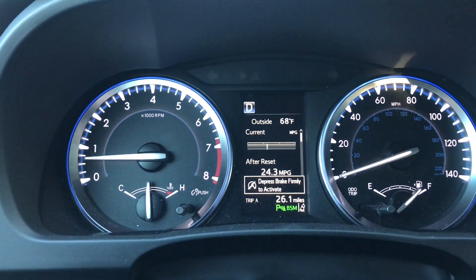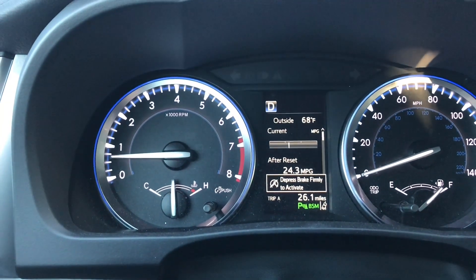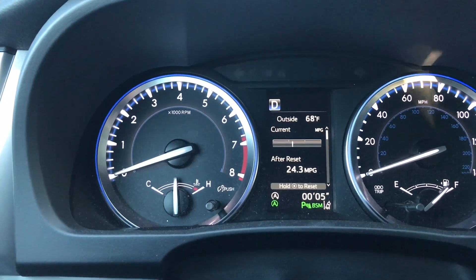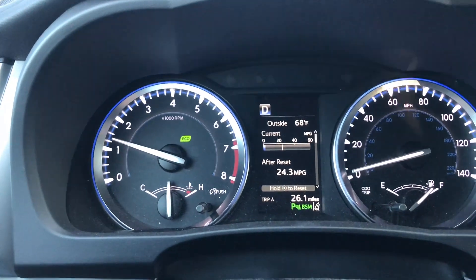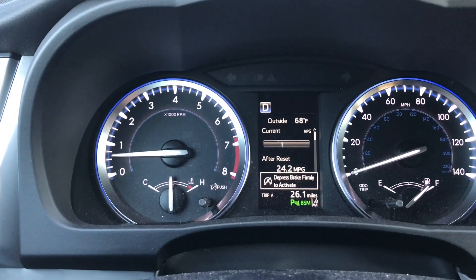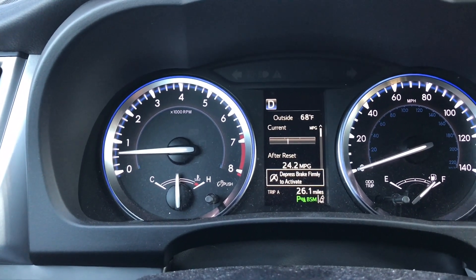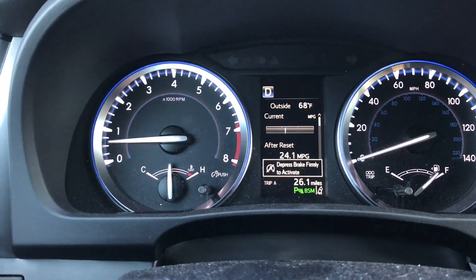The start-stop system: when you press the brake firmly, the engine shuts off. Your interior functions keep running, and once you let off the brake it starts back up pretty much seamlessly. You can shut that feature off easily. Personally I prefer it off unless I'm in a drive-through or stop-and-go traffic. It helps save fuel economy in the city, but my personal preference is not to use it — and I'd honestly worry a little about the life of the starter with it running constantly.